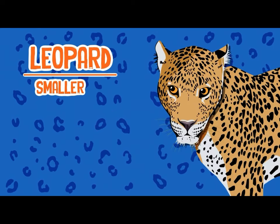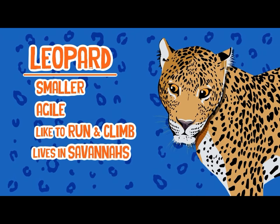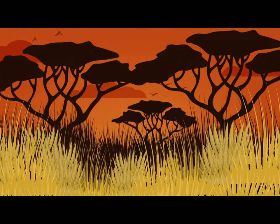Leopards are smaller and far more agile. They're built for running and climbing on the plains. You'll find them all over Africa and some parts of Asia — life in the savannah or high grasslands where it rains.